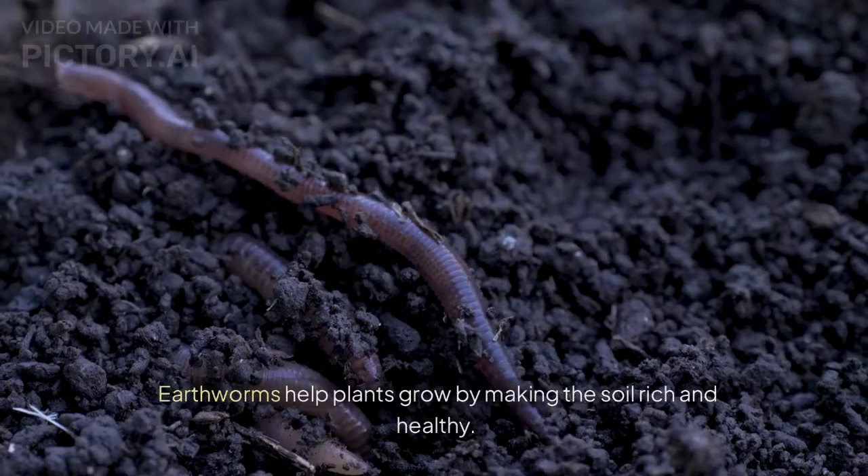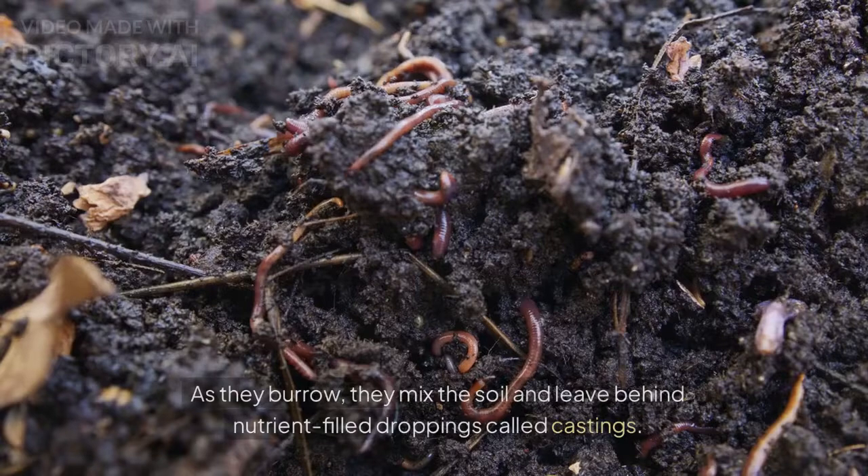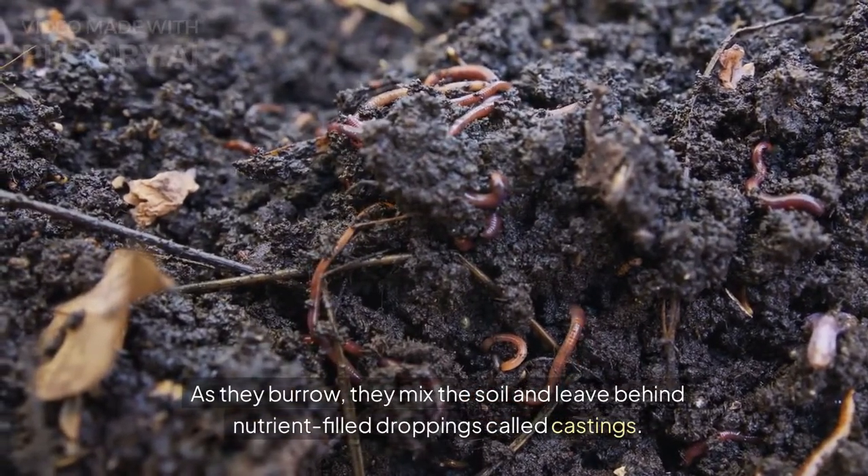Earthworms are nature's gardeners. Earthworms help plants grow by making the soil rich and healthy. As they burrow, they mix the soil and leave behind nutrient-filled droppings called castings.